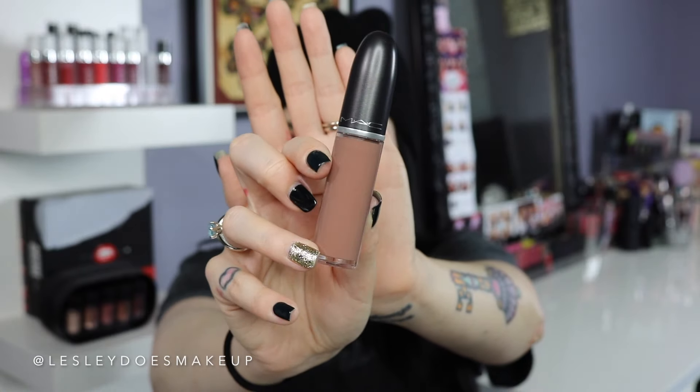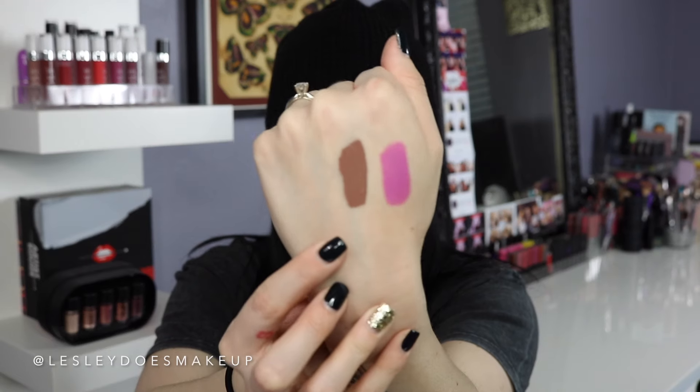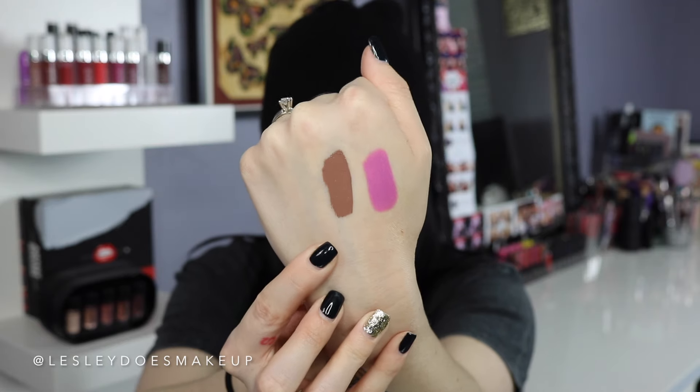Next item is Cafe O Chic Retro Matte Liquid Lipstick — one of the new shade extensions. It's a really pretty, cool-toned nude and it's actually darker than it looks in the tube. When MAC's Retro Matte Liquid Lipsticks first launched, they were very mousse-y and thick and kind of crumbled and cracked, but the formula has been revamped and is much better now. If you haven't tried them in a while, definitely pick some up — they've come out with some really beautiful neutral tones.